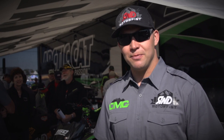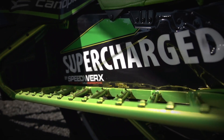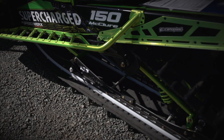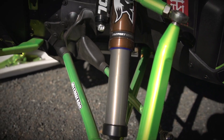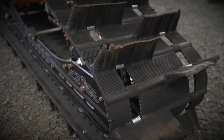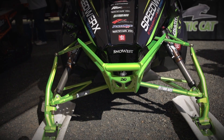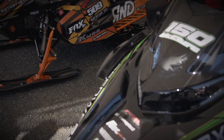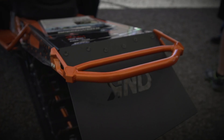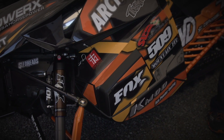I'm Dave McClure, and this is my new 2016 M8000. We're running a supercharger again this year. This year we're doing a water-to-air intercooler, so our charge air temps are cooler. It's got a TKI belt drive, K-Mod rear suspension, Fox shocks, 3-inch power-claw track again. We're working with Articat accessories this year, and we've got prototype bumpers that are going to be available next year to consumers — we're going to test them out, make sure they're good to go, and then put them in the accessories catalog for next year. Super stoked on the build.